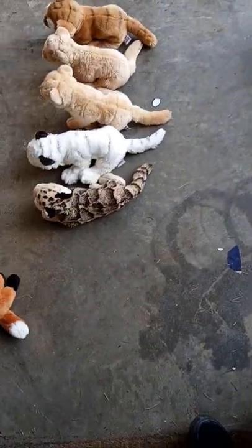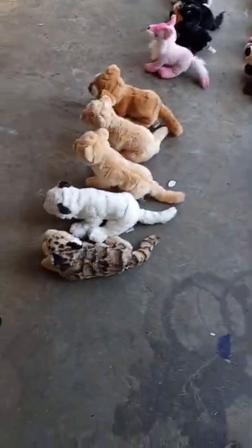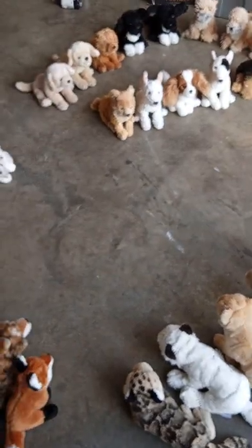What's up guys, it's Haseka Atthesify here, and today I'm going to show you my whole stuffed animal collection of 2022. Most of them are Webkinz, some of them are not.